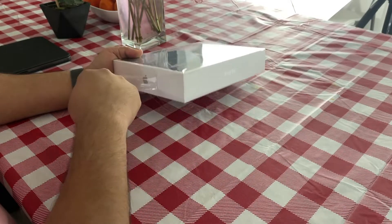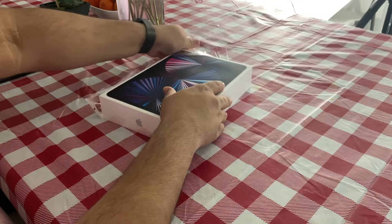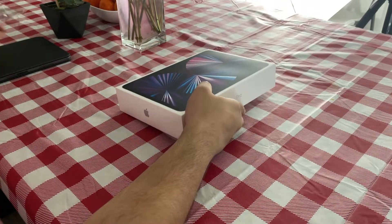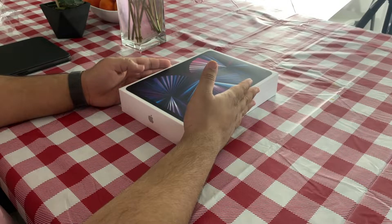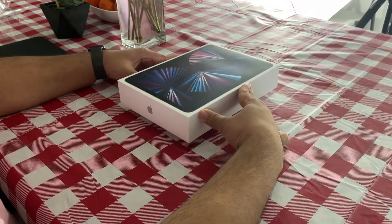The M1 iPad Pro is something people have been anticipating, but there is a big elephant in the room: why do you need an M1 in an iPad? Performance has never been the complaint — the complaint has always been to make the software more powerful to take advantage of all the power that's already there. It's just an interesting story.